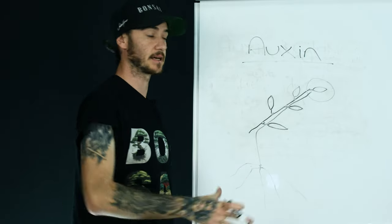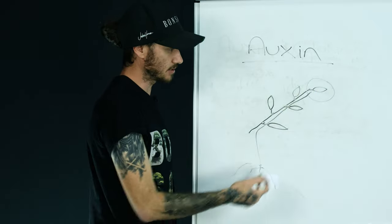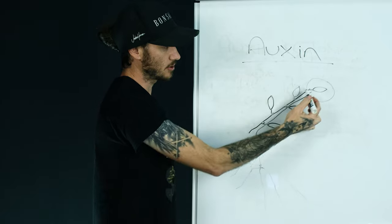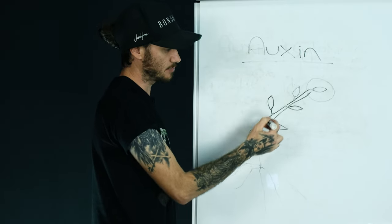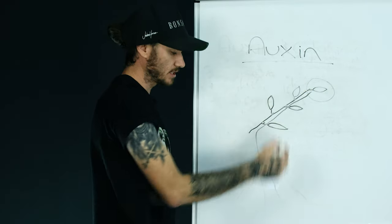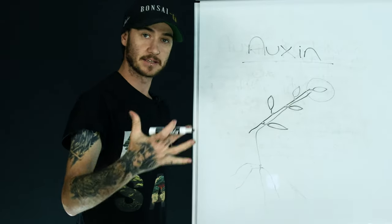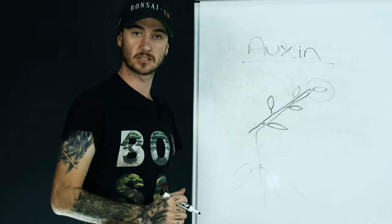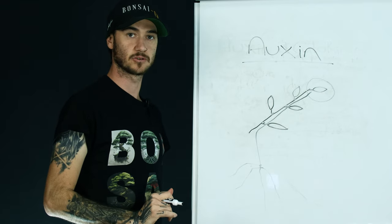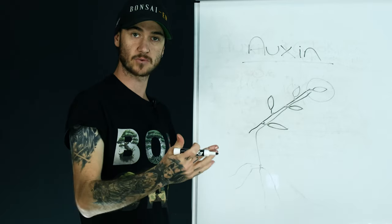We'll teach you how to manipulate that later so you can control it. The thing you need to know about auxin is it travels back down the shoots, down into the roots to help the roots grow, and while it's doing so it's going to be preventing any of those buds from popping out and growing. So what's going to happen to this branch is while ever the auxin is available, cytokinin is going to be coming up and the branch is just going to keep growing longer and longer. There's a situation where this is good and you want this to happen, and a situation where this is bad and you don't.